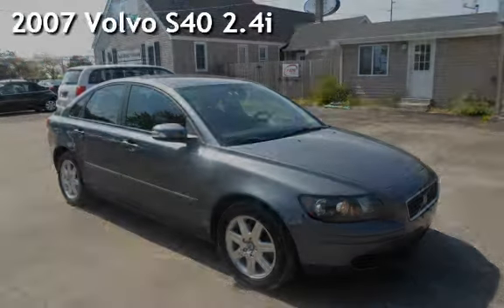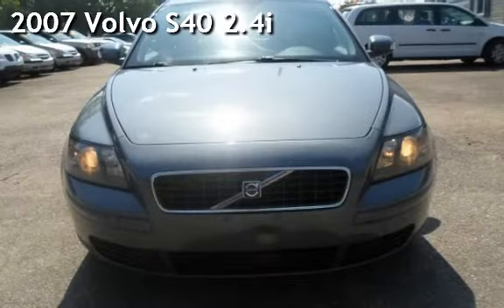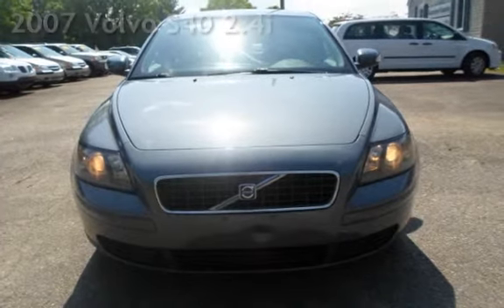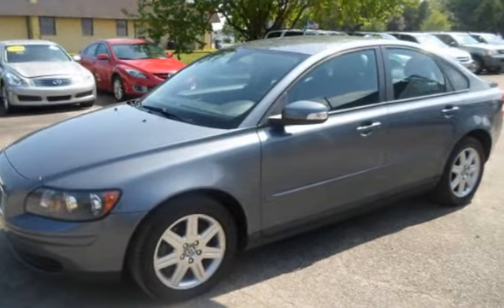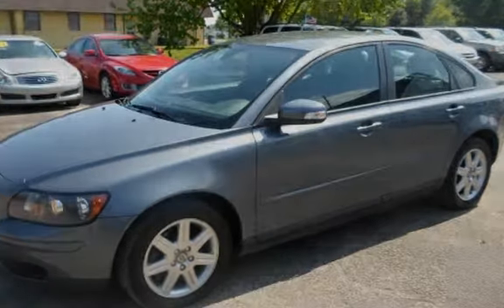Presenting a pre-owned 2007 Volvo S40. This four-door sedan has a five-cylinder, 2.4-liter i5 engine, with front-wheel drive and an automatic transmission.